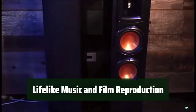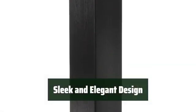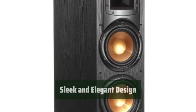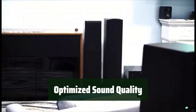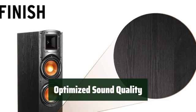Enjoy lifelike audio reproduction that brings your favorite music and movies to life with precision and accuracy. Enhance your decor with a contemporary finish that seamlessly blends in with any style, adding a touch of sophistication to your space. Achieve the best audio experience by placing the speakers at the recommended distance apart and from the walls, ensuring optimal sound projection.